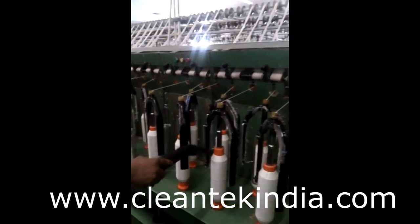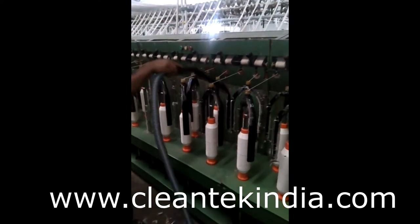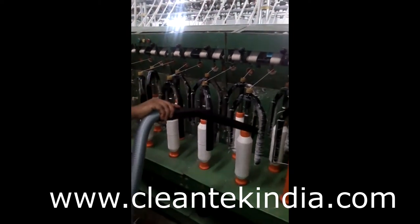For more details about our products, please contact us. Please subscribe to our Clean Tech Channel for more updated product details. Thank you for watching this video.